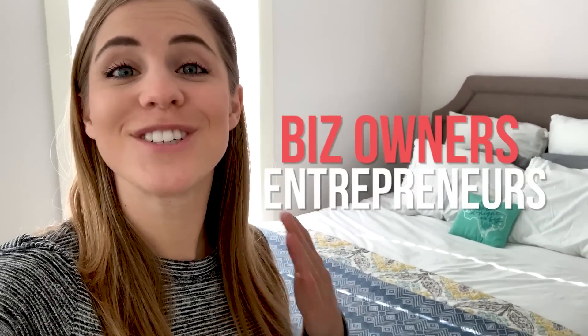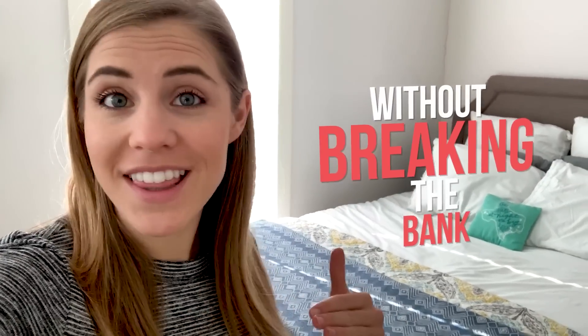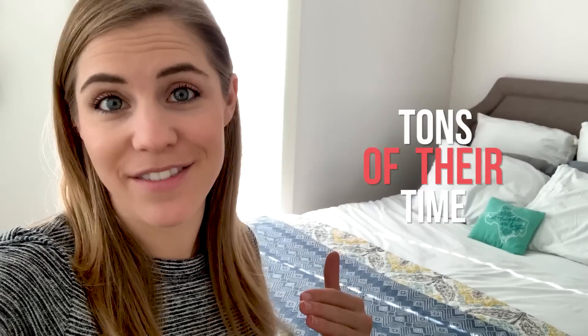For this week's video, I'm going to be vlogging on my iPhone with no additional audio equipment so that you can see what is possible for you. I'm Amanda Horvath and I'm all about helping business owners and entrepreneurs leverage the power of video without breaking the bank or taking up tons of their time.